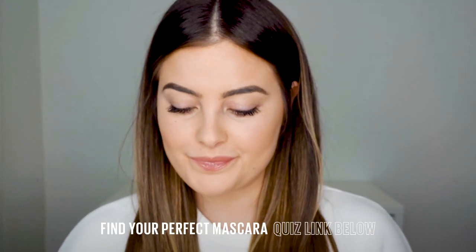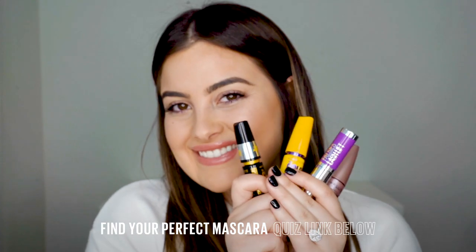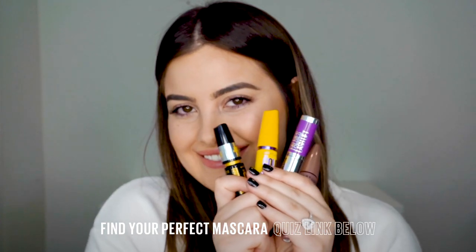That's all from me guys. Remember that you can fill out a mascara quiz in the description box below and find the best Maybelline mascara suited to you. Thank you so much Maybelline for having me back in your loft and I'll see you guys next time.